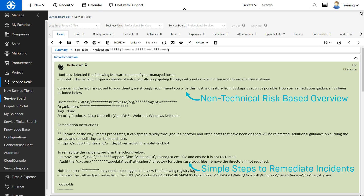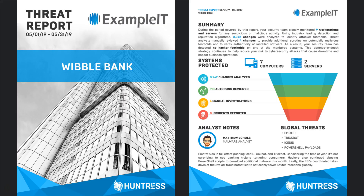You're probably wondering what your customers get to see. Huntress is a fully managed detection and response service, and our whole goal is to make you look good, whether you're an IT department or an MSP. We give you each month a QBR or monthly business review. You're able to brand it with your own logo in the upper right-hand corner, and each one of your clients gets their own report each month and quarter.